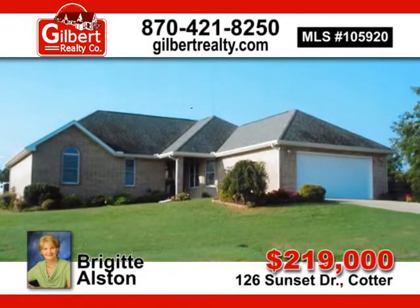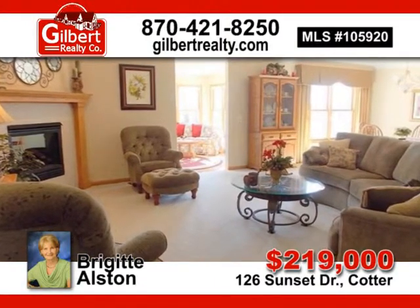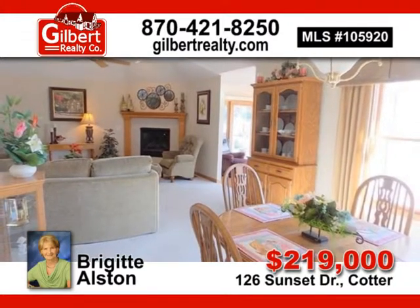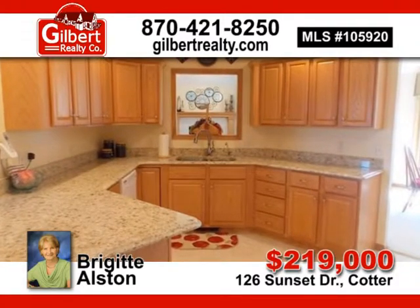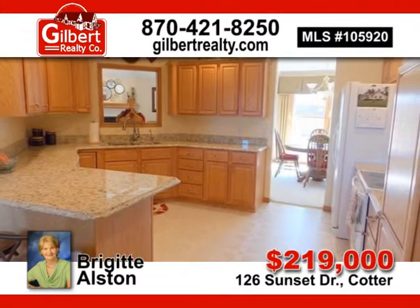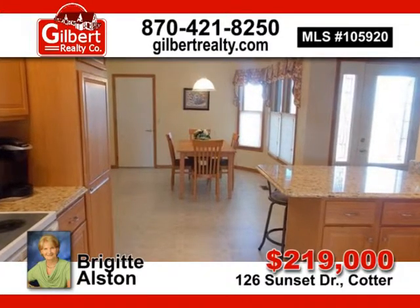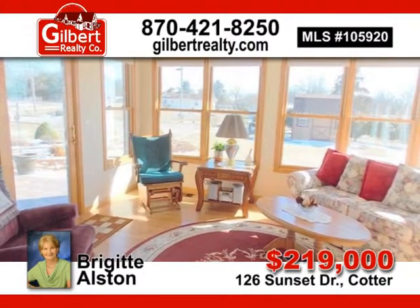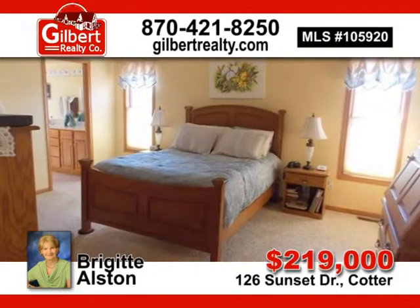All brick beauty, minutes to the famous White River, located on a corner lot with RV parking and underground city utilities. Quality in this Anderson-built home with three bedrooms, two baths, two-car garage, and lots of cabinets in the lovely kitchen with newer granite countertops. Plus, tray ceilings and rounded windows make this home a must-see. Contact Bridget Alston for more information, listed at $219,000.